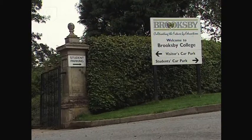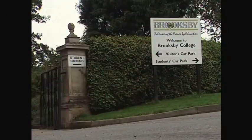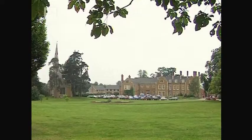Today, Judy will begin a survey of Brooksby, an agricultural college which is also a commercial farm with a wide range of activities.